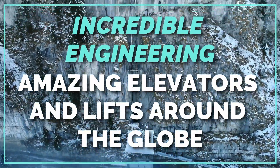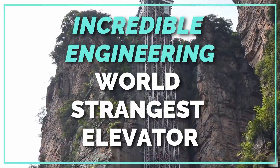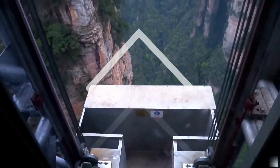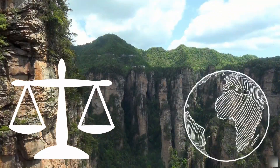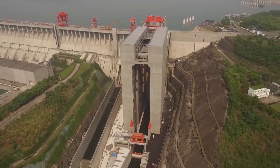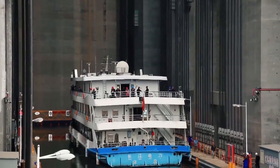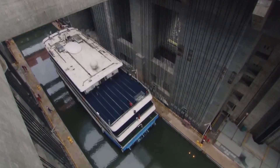Incredible engineering: amazing elevators and lifts around the globe — the world's strangest elevators. What goes up must come down; that is one of the immutable laws of the world. Why not travel both ways in spectacular style? These are some of the world's most amazing and strangest elevators that turn the simple act of ascending and descending into a thrilling experience.